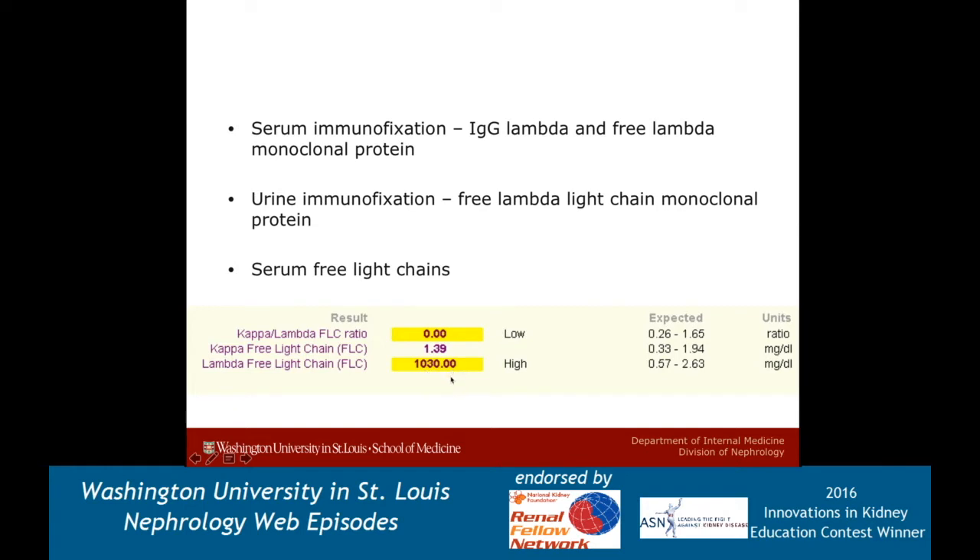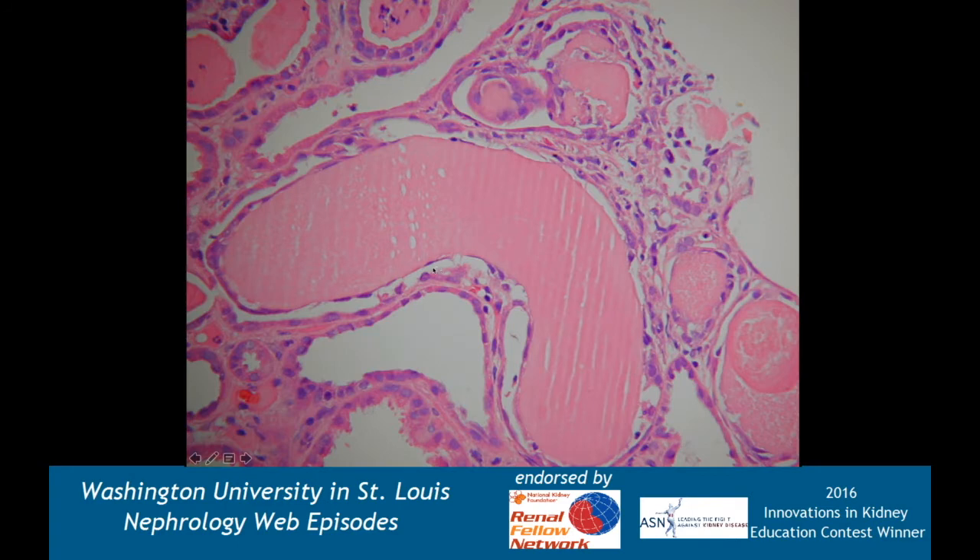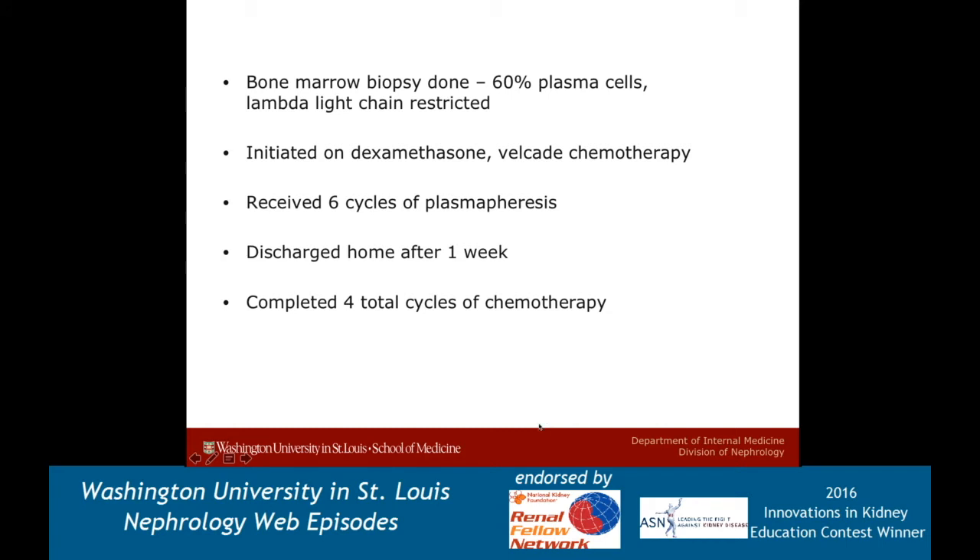When this patient saw me in clinic, we stopped her aspirin and admitted her for a kidney biopsy. I'm going to show you some more pictures later on. This is a slide looking at the cast within the tubule, and we'll teach you how to differentiate this type of cast from hyaline casts or RBC casts. She also had a bone marrow biopsy done, which showed 60% plasma cells and lambda light chain restriction. She officially had the diagnosis of multiple myeloma. She was treated with dexamethasone and Velcade, and we also performed plasmapheresis. She did very well, tolerated the chemo and plasma exchange, never needed dialysis, was out of the hospital within a week, and completed four total cycles of chemo.